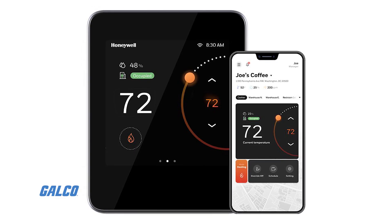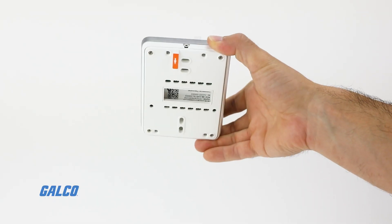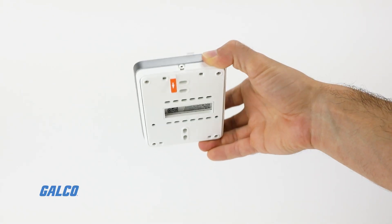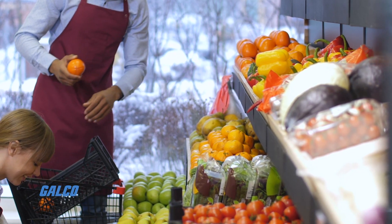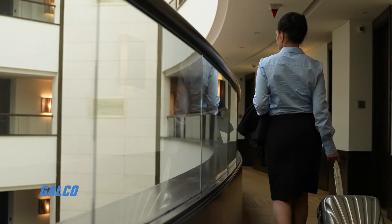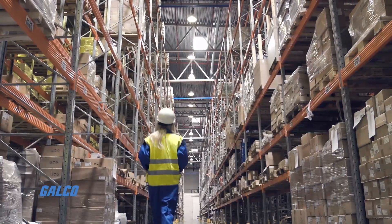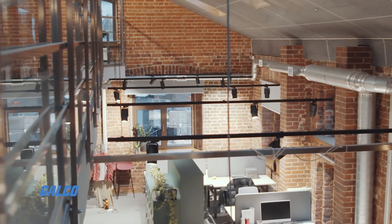Along with built-in energy-saving features, this thermostat also comes with preset configurations for many commercial buildings, such as retail stores, clinics, restaurants, hotels, schools, and warehouses, allowing for easy setup and troubleshooting of the device.